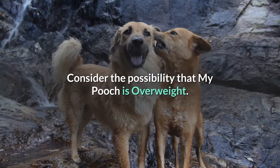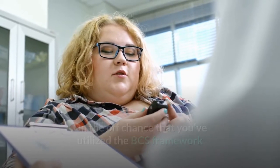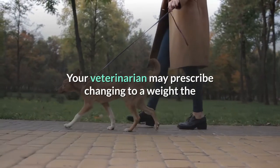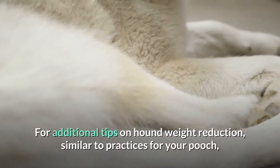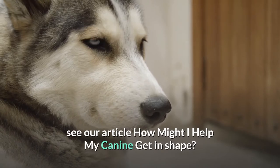What if your dog is overweight? If you've used the BCS system or your veterinarian has said your dog is overweight, it's time to make some changes. Your veterinarian may recommend switching to a weight management dog food to help your dog achieve and maintain a healthy weight. For additional tips on dog weight loss, like exercises for your dog, see our article 'How Can I Help My Dog Lose Weight?'